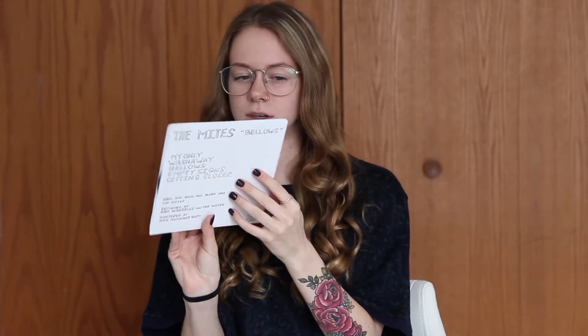Here's all the new ones. So I ordered a 7-inch from someone and they sent me like a free one. This is the Mites and the album's called Bellows. I've actually never heard of it. It's just a cute little black one. They're with Clothes, Quarters, Wrecker — it seems interesting. Hopefully I'll listen to it soon if I get the chance.